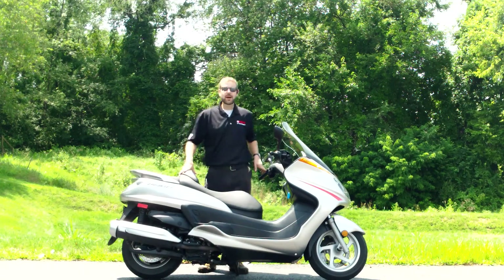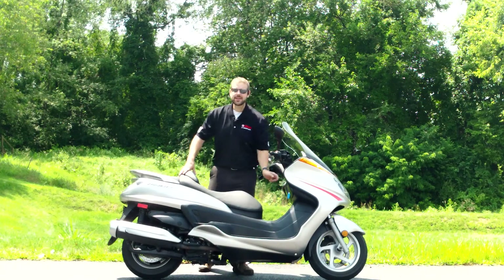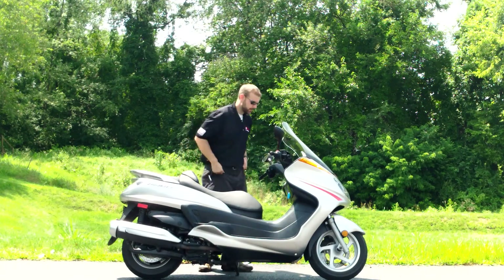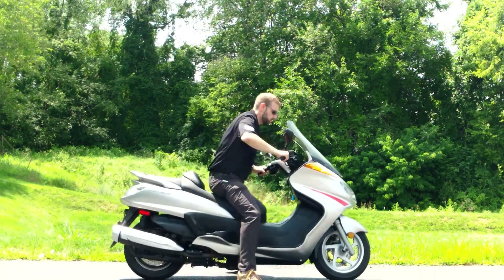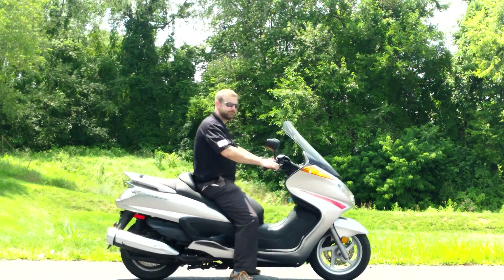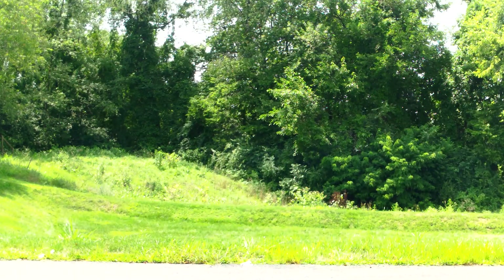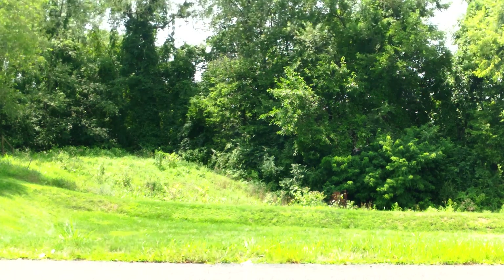So if you have any questions about it, come check it out in person or give me a call here at the shop. I'll start it up for you now so you can see how it sounds and how it feels.